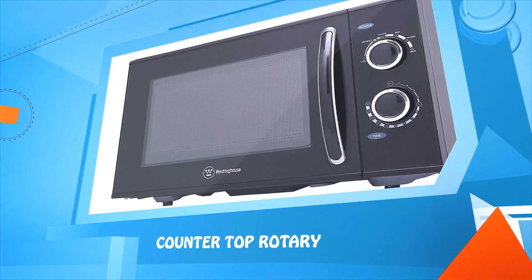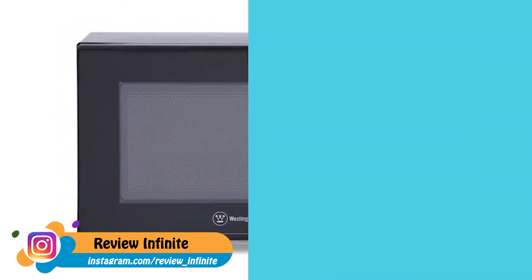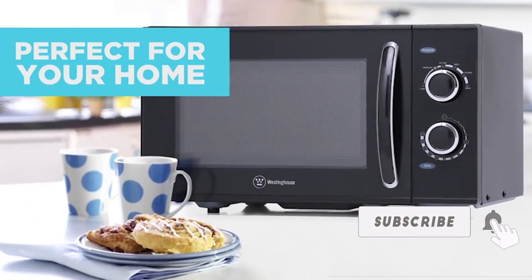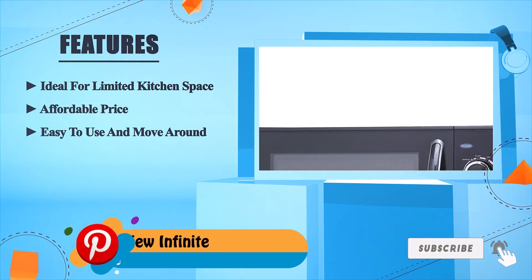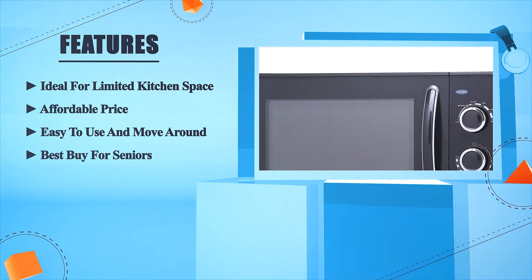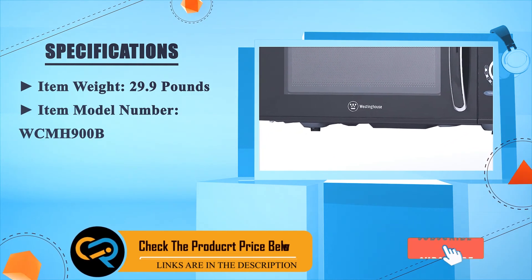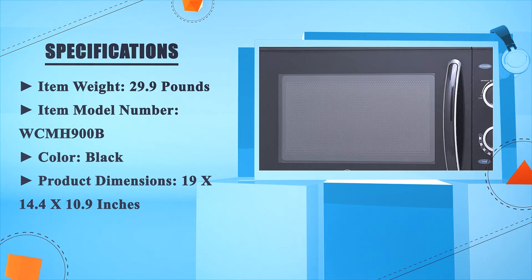Number 1: Westinghouse Countertop Rotary microwave. Westinghouse offers a full range of microwave ovens so you can choose the one that's right for you. This simple and sleek rotary microwave is equipped with easy-to-use dials for adjusting cooking power levels and cook times. Whether you're looking for something small, simple, or elegant, with Westinghouse you can find the perfect microwave to suit your needs. Pros: ideal for limited kitchen space, affordable price, easy to use and move around, best buy for seniors. Specs — item weight: 29.9 pounds; item model number: WCMH900B; color: black; product dimensions: 19 x 14.4 x 10.9 inches.